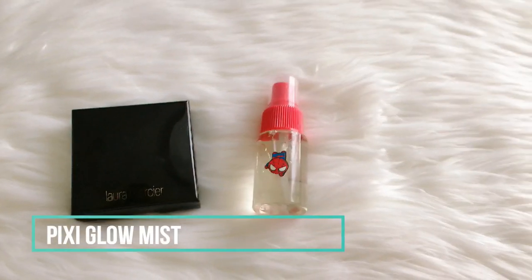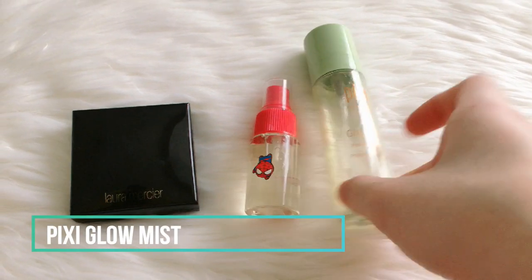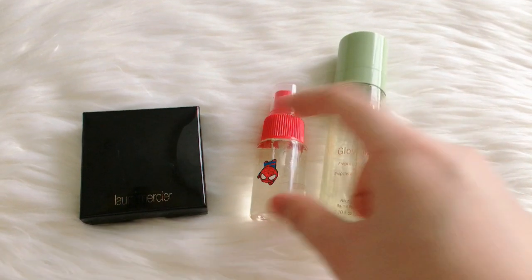For the final touch I will be using my Pixi Glow Mist as a setting spray. The original bottle was broken so I just transferred it to my mini Spider-Man bottle for traveling. I will spray it all over my face and we're done.